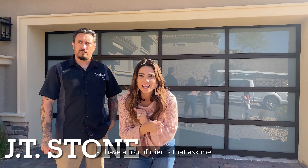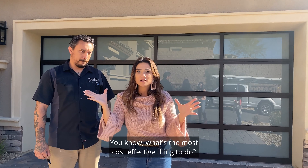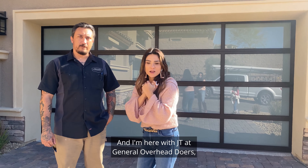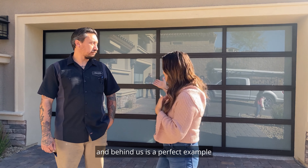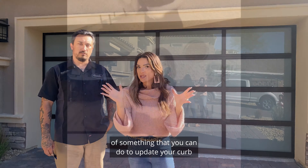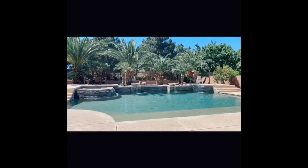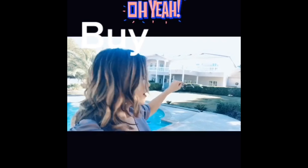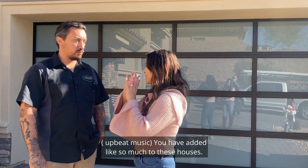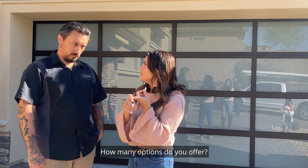I have a ton of clients that ask me how do I update my house — what's the most cost-effective thing to do? I'm here with JT at Dunrite Overhead Doors, and behind us is a perfect example of something you can do to update your house. You have added so much to these houses — I've seen the mirrored options — about how many options do you offer?